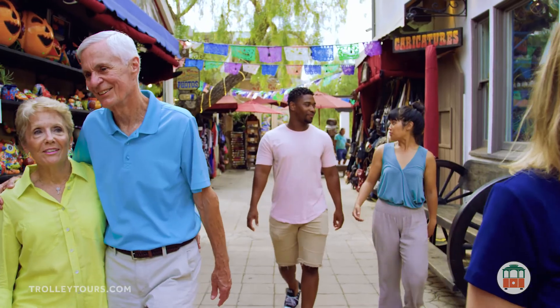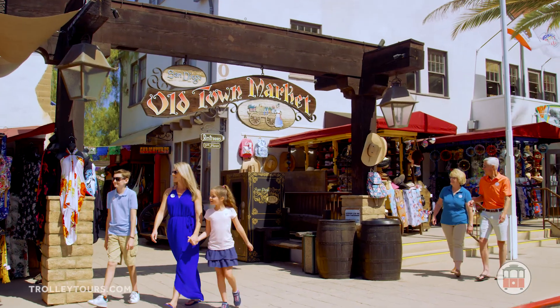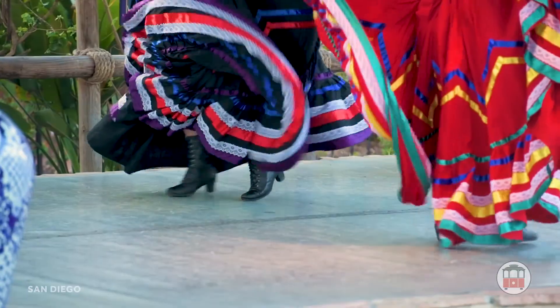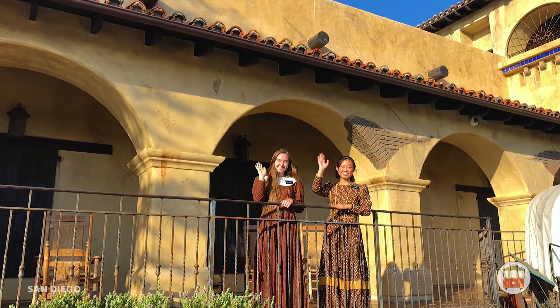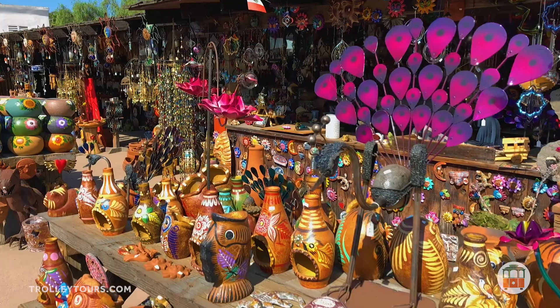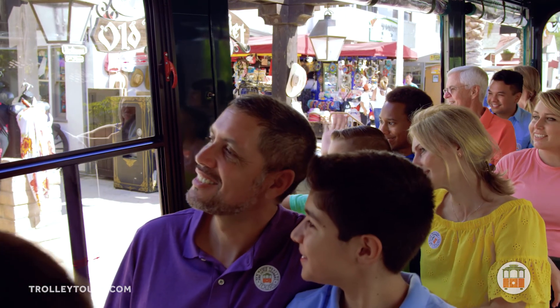Hop off at your choice of any of our convenient stops, like the Old Town Market. This historic site is located in Old Town San Diego, the birthplace of California, where the city's Spanish, Mexican, and early American heritage comes alive. View the area's adobe structures while you shop for colorful keepsakes like pottery, authentic apparel, and other handmade wares. When you're ready, hop aboard the next trolley to continue your adventure.